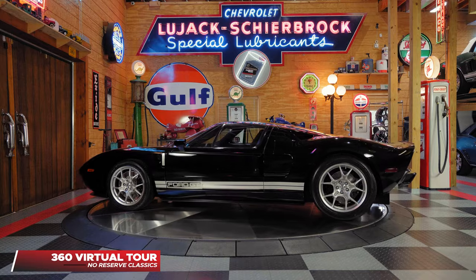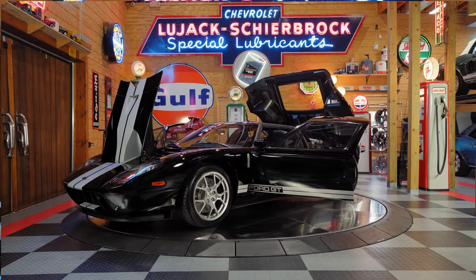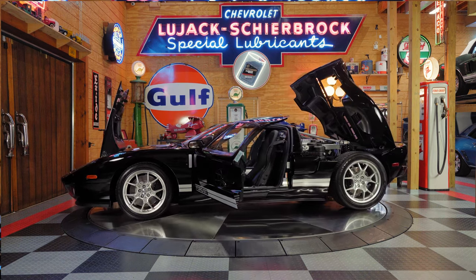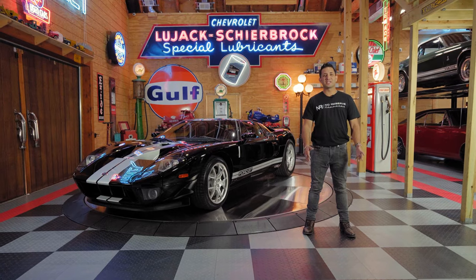Although you can't be with us here today on this beautiful turntable, you can visit us at No Reserve Classics and take a virtual 360-degree tour. With a simple swipe of a finger, you'll be able to view the beautiful exterior of this car. After you're done with that, click on the top left-hand corner for another interior 360-degree virtual tour.